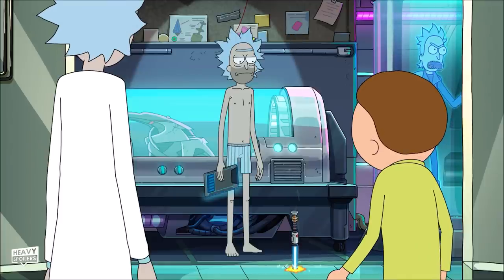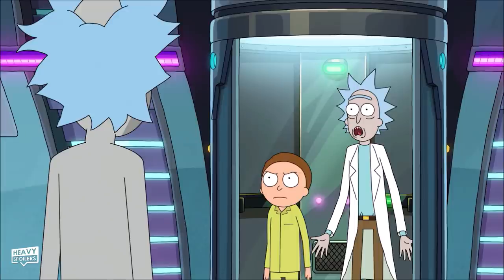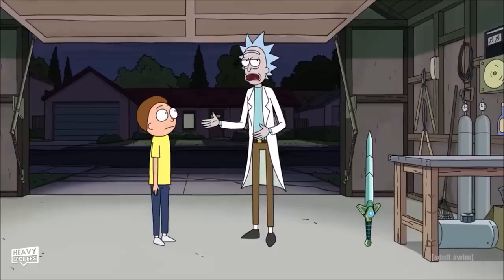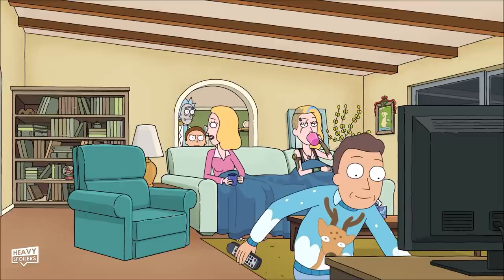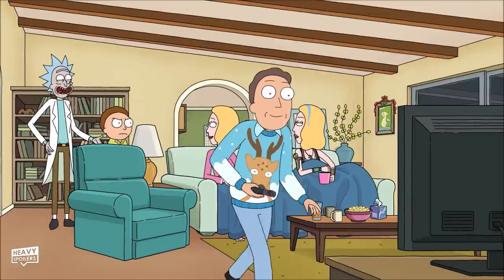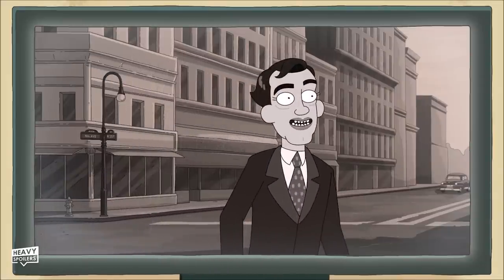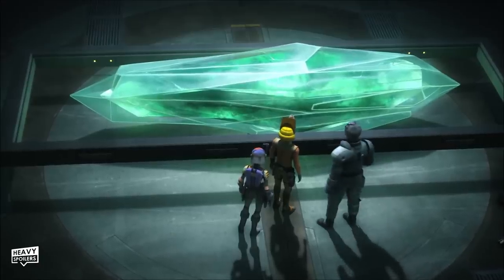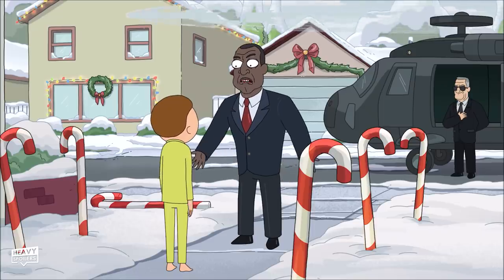Once the lightsaber drops down we also get a callback to the previous entry. Morty doesn't want to ruin Christmas so he won't expose what's been revealed, and we go back to the living room. Here we see that it's the 1947 version of Miracle on 34th Street, and President Curtis arrives to kick off about the lightsaber. We get a mention of kyber crystals, which are used within lightsabers, and also a breakdown of the big problems Star Wars has.